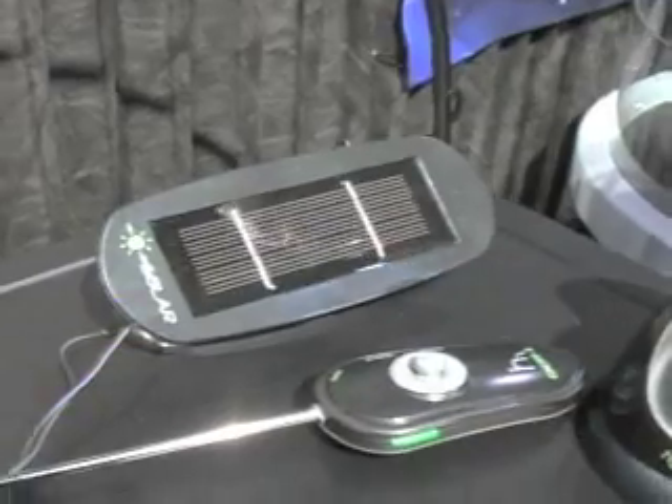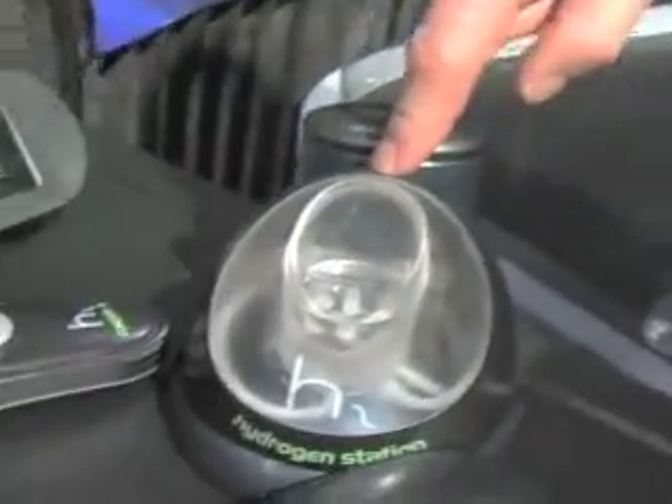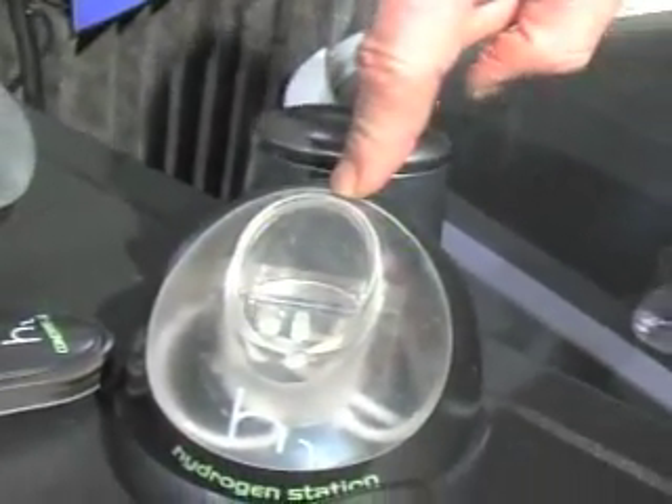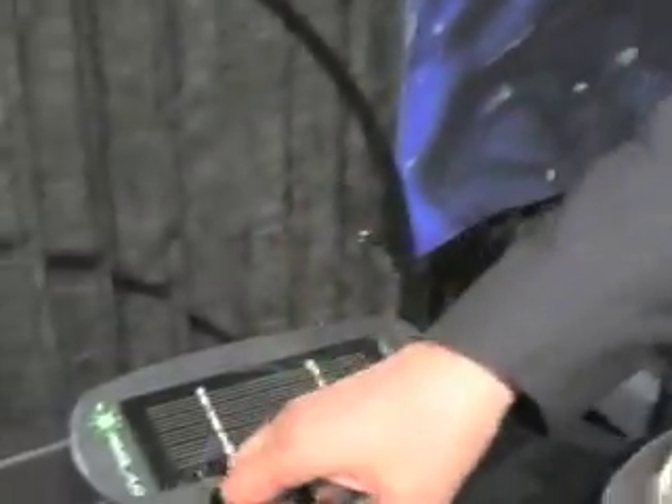So the solar panel — energy in from sunlight creates a current into the refueling station. That current splits water into hydrogen and oxygen, which is pumped into the car. It's called a closed loop system. And the remote? It has rechargeable batteries that are charged the same way from the solar.